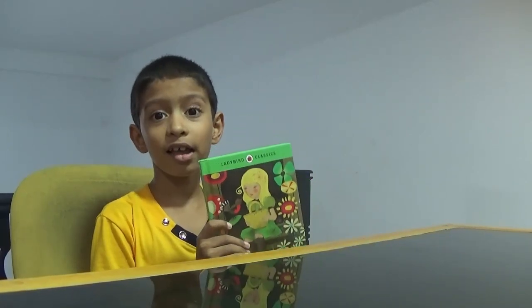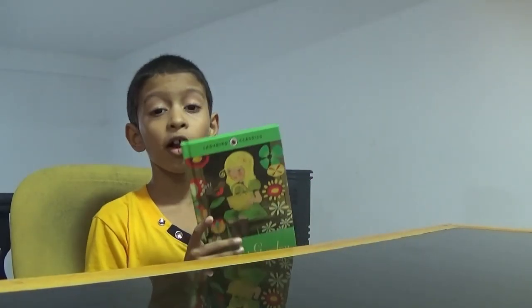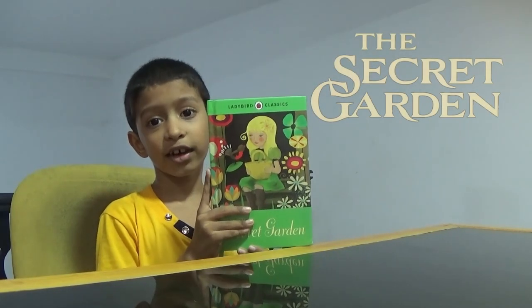Hello everybody, so today I will be reviewing the book called Secret Garden by Frances Hodgson Burnett. So let's get started.